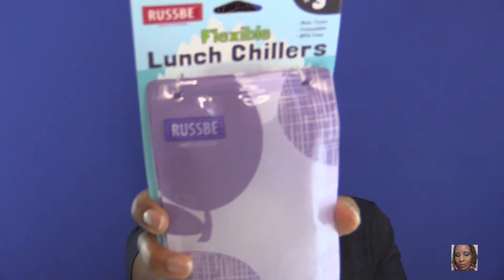The next thing I purchased was a three-pack of flexible lunch chillers. It's like a cold pack you'd use for your lunch bag to keep everything cold, but unlike ordinary ice packs, these flexible lunch chillers are designed to bend and mold around the elements inside your lunch box.